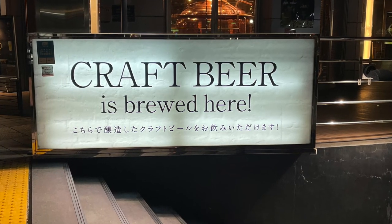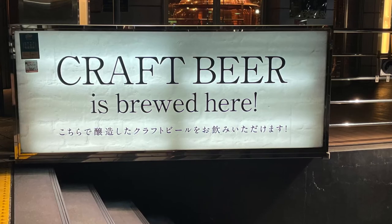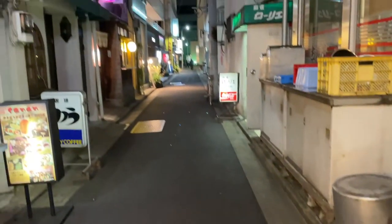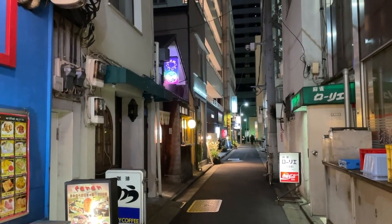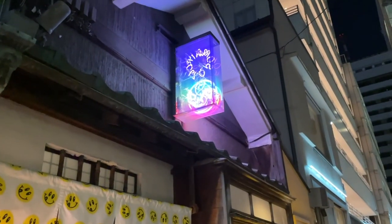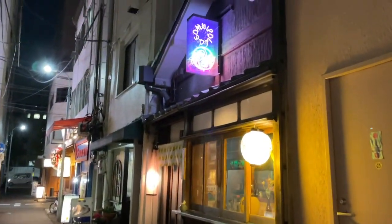Now let's get into the reason why you mostly clicked on this video: talking about craft beer in Japan. The first place I wanted to try beer from was Omnipolo, which is a brewery based out of Sweden, and this is their second location in the world. It's a tap room in Tokyo, about a 10-15 minute walk from Tokyo Station, and going down a side street you'll find a neon sign outside with their signature smiley face logo in a Japanese-style building.